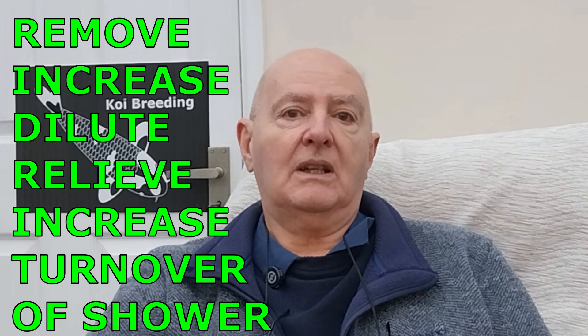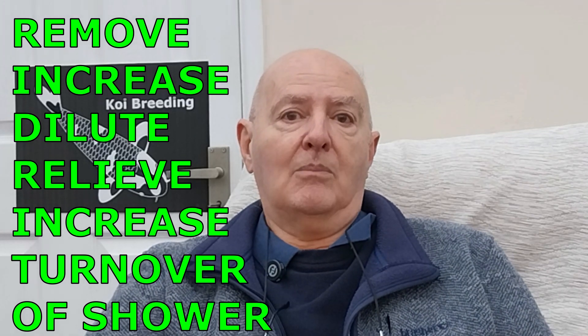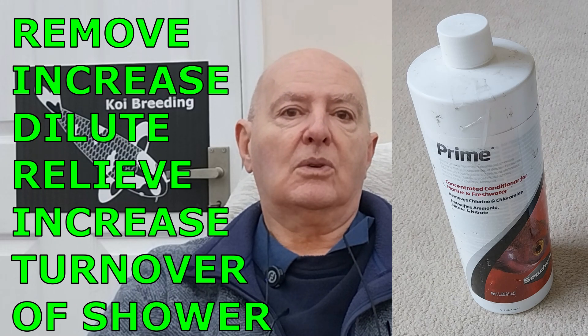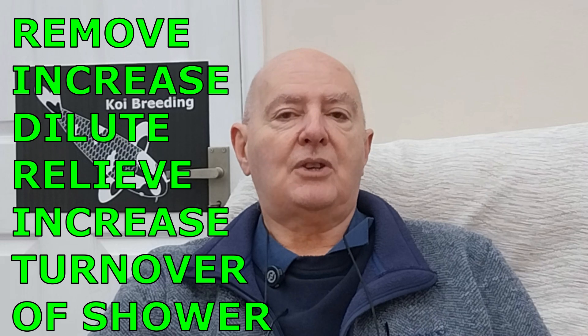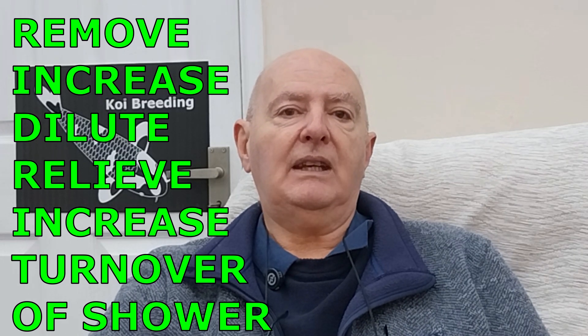There are five ways to combat high ammonia and nitrite readings. You can use them all at once or one at a time. First, you can remove ammonia and nitrite by using a prime water conditioner to make the water safe for your koi, while keeping feeding constant so the bacteria has a steady supply of food.